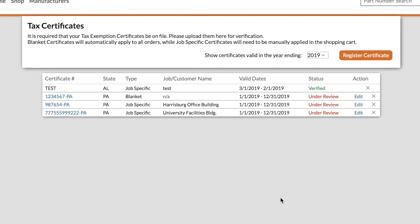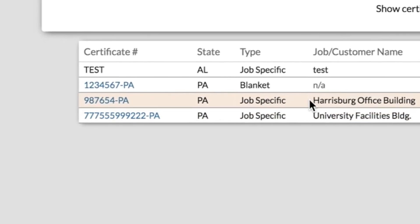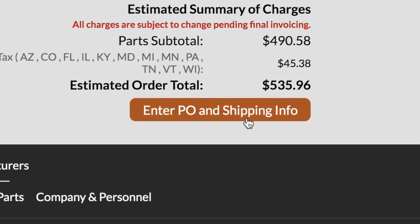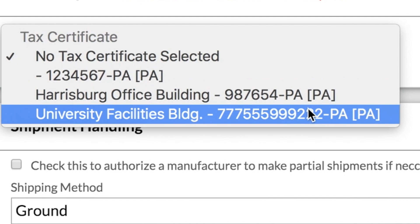Our team will review and approve your certificate and then on this same page you'll be able to see all of the certificates that you've uploaded previously. From here you can view or download them or delete them if you want. And when you go to place an order you'll be able to apply your tax exemption certificates to specific orders yourself like this.